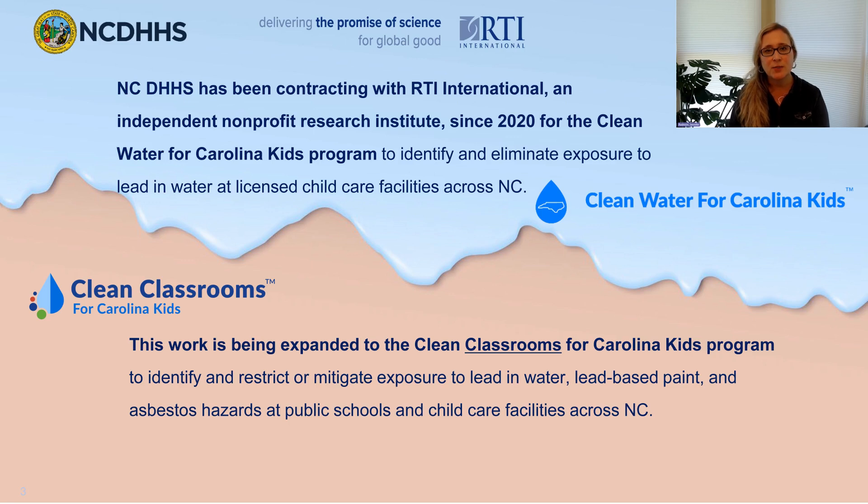The North Carolina Department of Health and Human Services has contracted with RTI International since 2020 to execute the Clean Water for Carolina Kids program. This work is now being expanded to the Clean Classrooms for Carolina Kids program, which will identify and restrict or mitigate exposure to lead in water, lead-based paint, and asbestos hazards at public schools and child care centers across North Carolina.